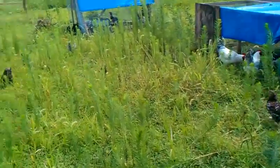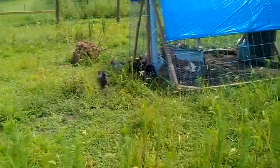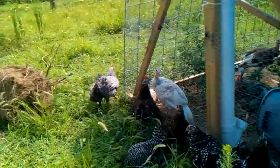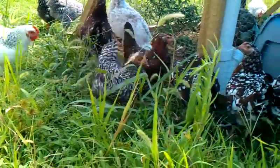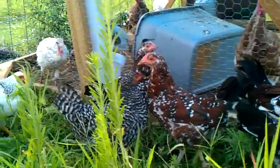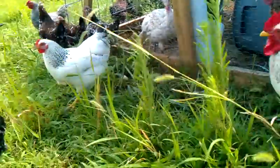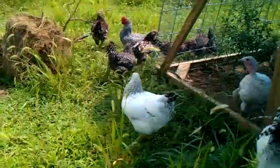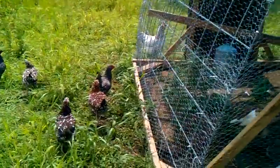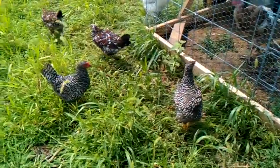My hens — here's one of them running away from me. Oh, there's the other two. There's one of them. And I think the other one's over here. So here they both are.